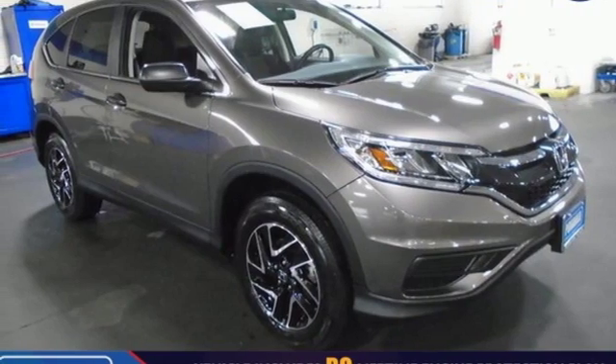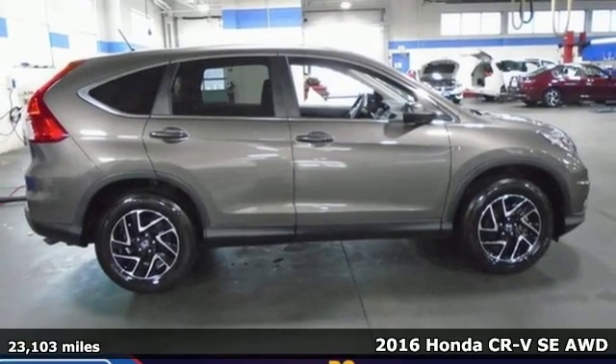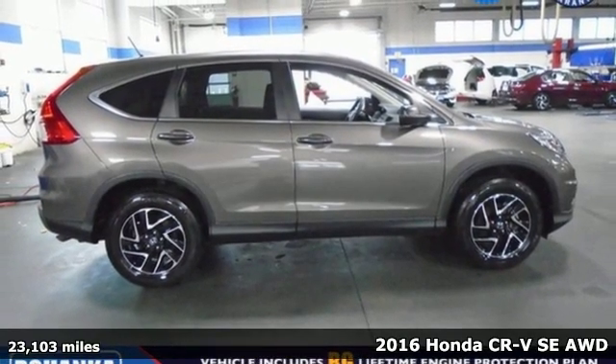It's a 2016 Honda CR-V. Capability without compromise isn't a dream — it's a CR-V.